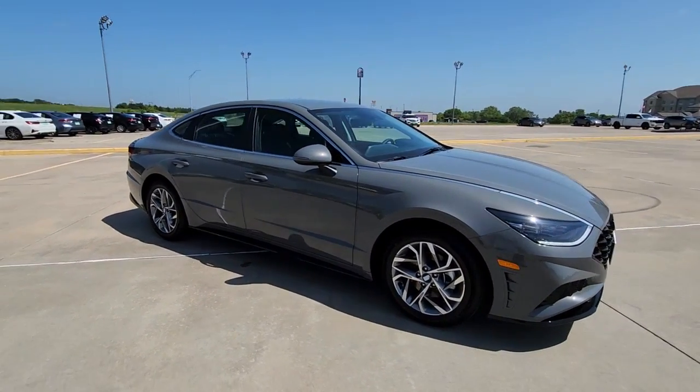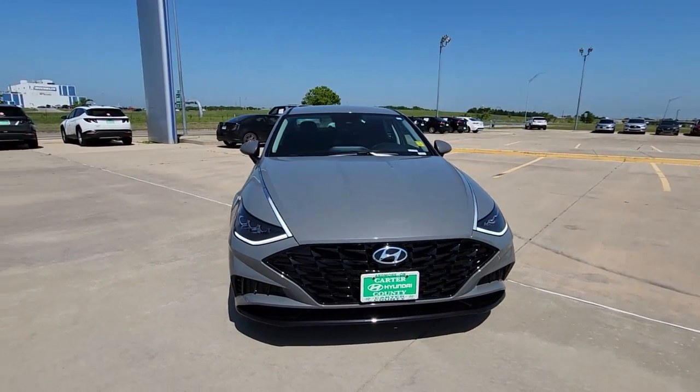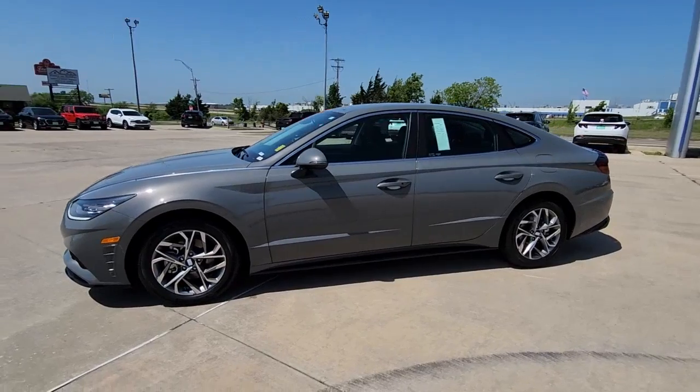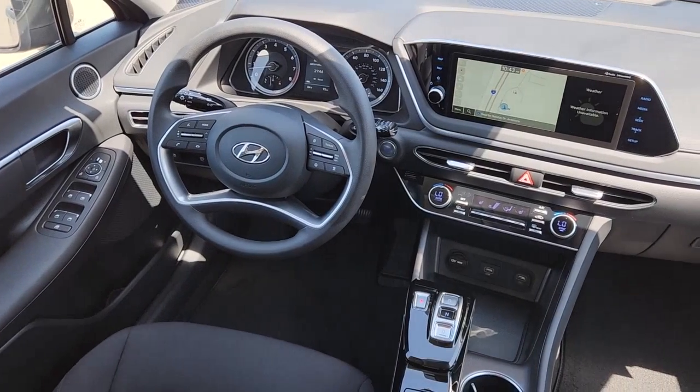The following are some of this vehicle's highlighted options: Apple CarPlay and/or Android Auto, Keyless Entry, Navigation System, Satellite Radio, Heated Mirrors, Aluminum Wheels, Heated Front Seat, Electronic Stability Control, Power Driver Seat, Dual Zone AC.